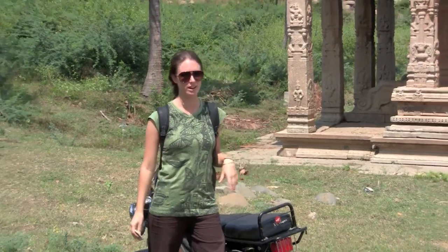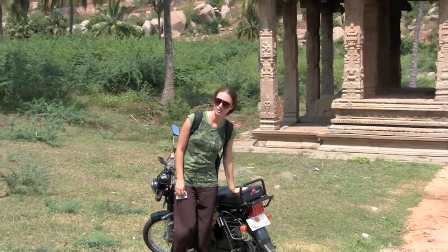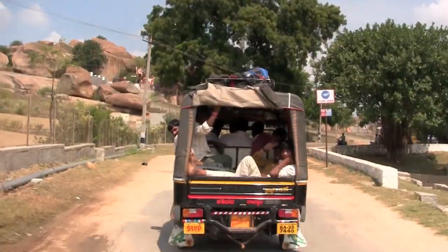Because there's so many ruins here and they're all quite spread out all over the place around Hampi, we decided that we're going to hire a motorbike for the day so we can get around and see as many as we want.